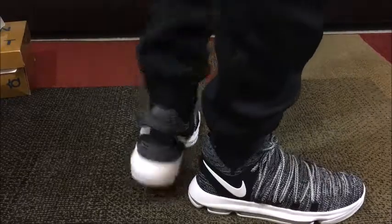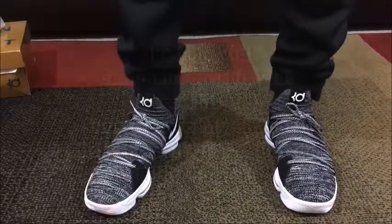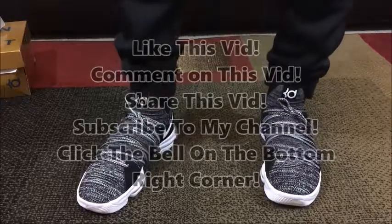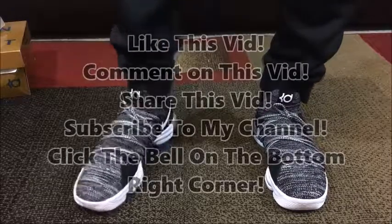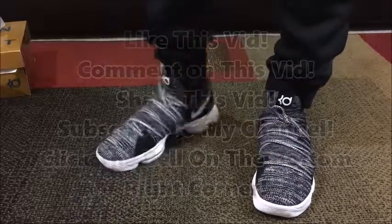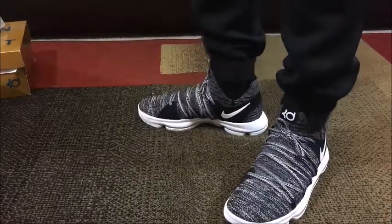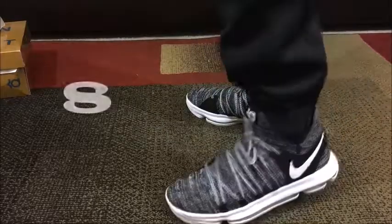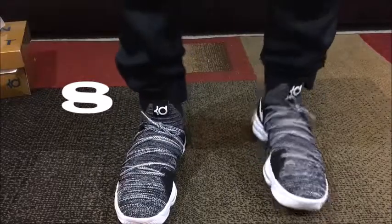I'm going to go ahead and end this right here. Make sure you like this video, share it, comment, subscribe to my channel, and click the bell so you get email notifications when I put out new content. I'm going to have to give the KD10s an 8 — they can't get a 10 because they hurt my foot. Anyhow guys, I'm out. Peace and blessings.